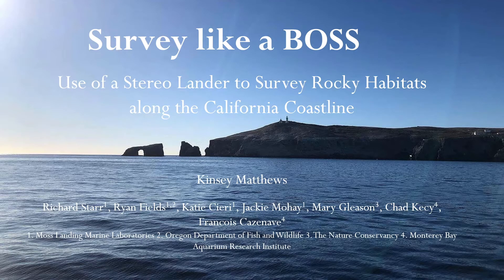The title of my talk is 'How to Survey Like a Boss': the use of a stereo lander to survey rocky habitats along the California coastline.